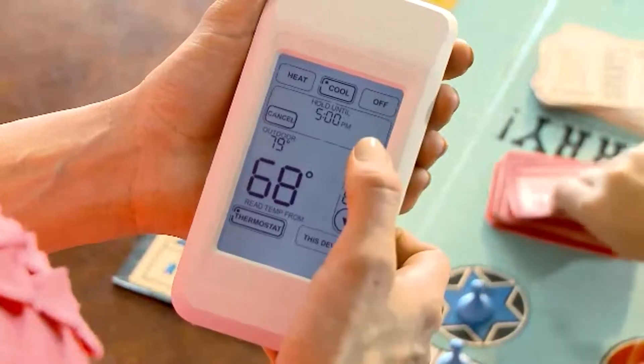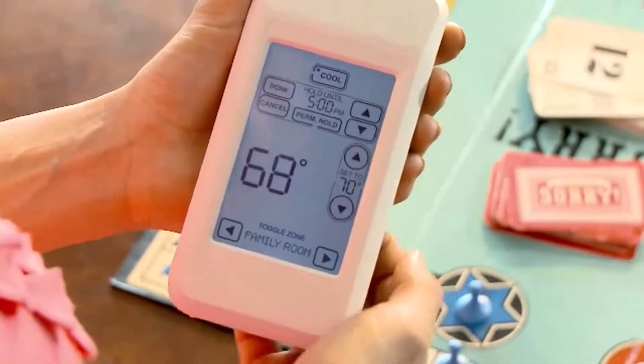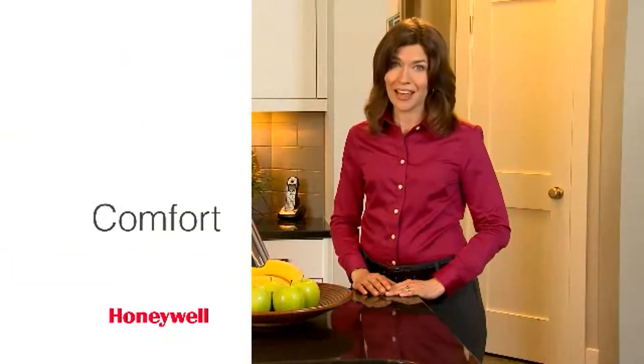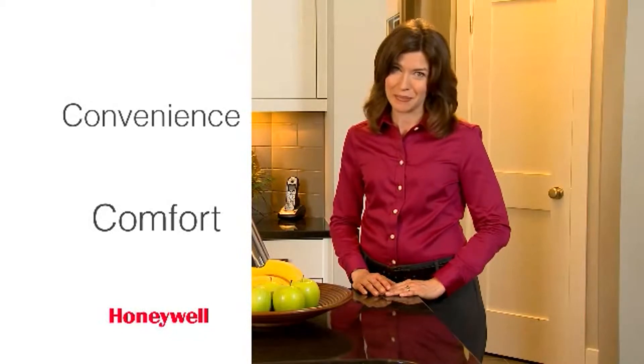Plus, with the Portable Comfort Control, you can control all zones from any room in the house. Honeywell Temperature Zoning Systems and the Portable Comfort Control — comfort and convenience right at your fingertips.